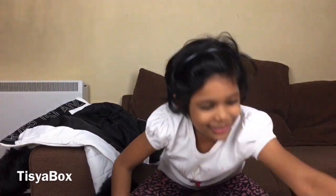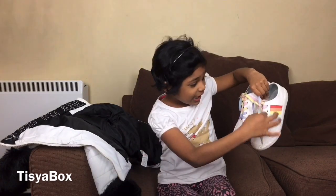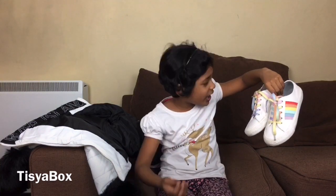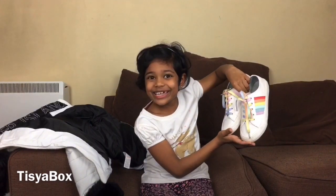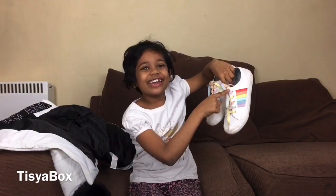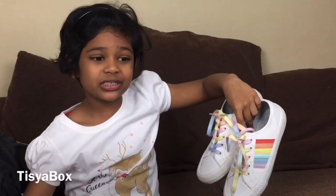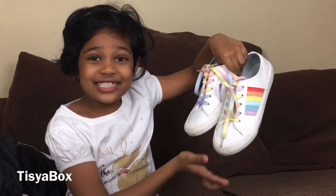Now let me show you the next item — my shoes. These are my shoes. I really like them because they have rainbow laces and they are very comfortable to walk in. This is the best shoe — I always wear them whenever I go outside. Do you think they are adorable? Yes, I think so! My favorite color again is white. I like rainbows because you only see them once in a while, so I can still see the rainbow in my shoe.